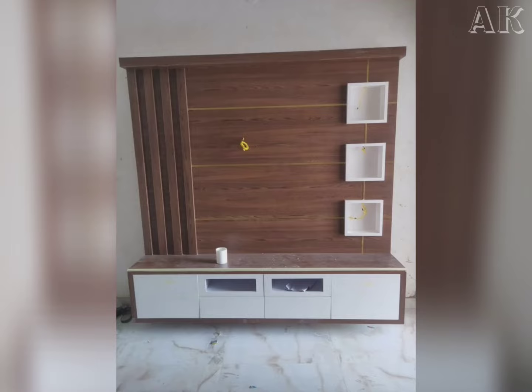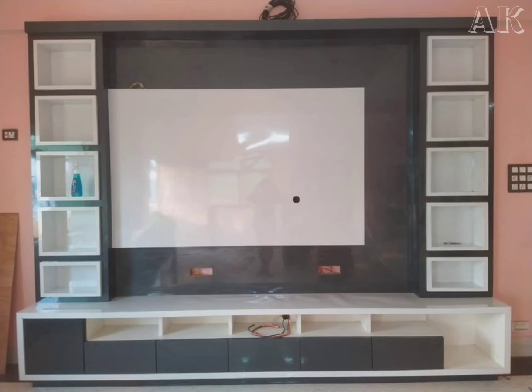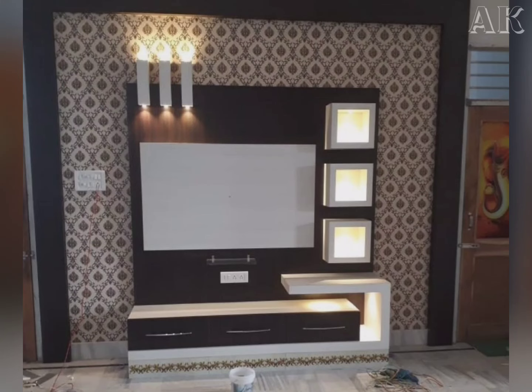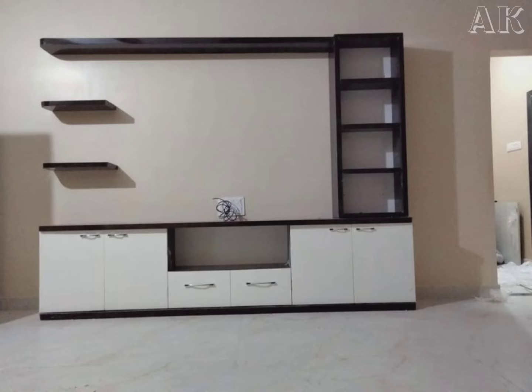The TV showcase, especially the designs for a wall, are arguably one of the prominent elements of the living area, where TVs are placed along with ample storage options to suit your style.